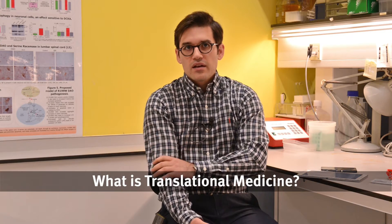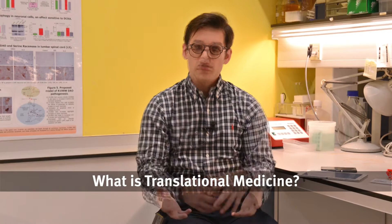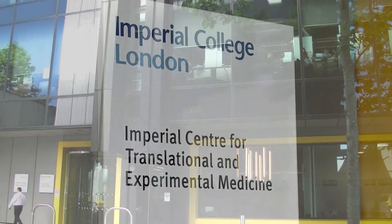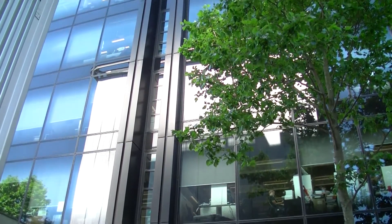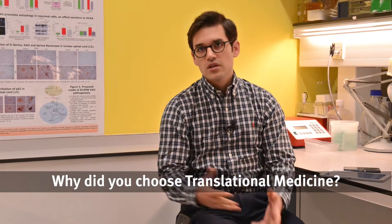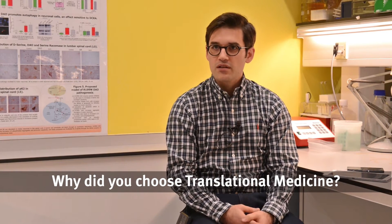Translational medicine is basically the concept of bench to bedside and back — applying basic research into clinical medicine. As we're moving towards an era of stratified medicine, that is personalised medicine, every patient is not the same, so communicating between scientific research and clinics is very important. I was looking for a course that bridged those two concepts, and my background is both clinical and research-based, so it was a very easy choice.